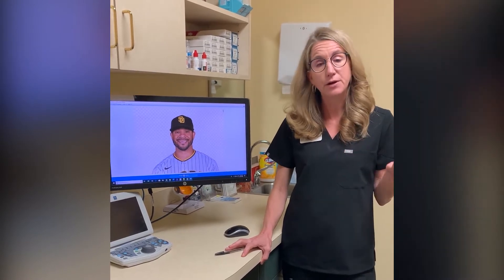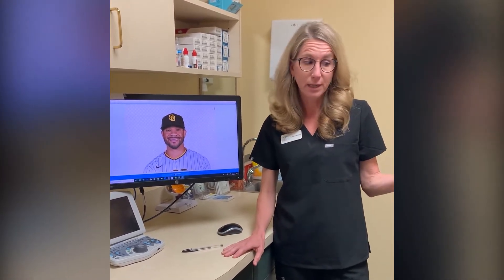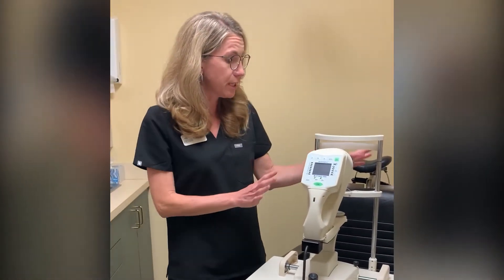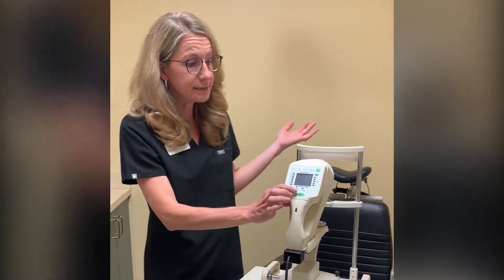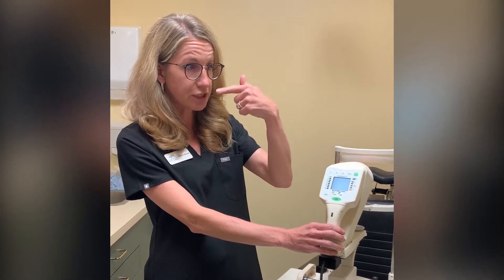The problem is that it's very hard to diagnose keratoconus without doing something called a topography reading. A topography reading is a very easy thing to do — I have my patient sit in the chair, put their chin right here, and it's a machine that takes a reading of the front of the eye by lights flashing on the cornea.